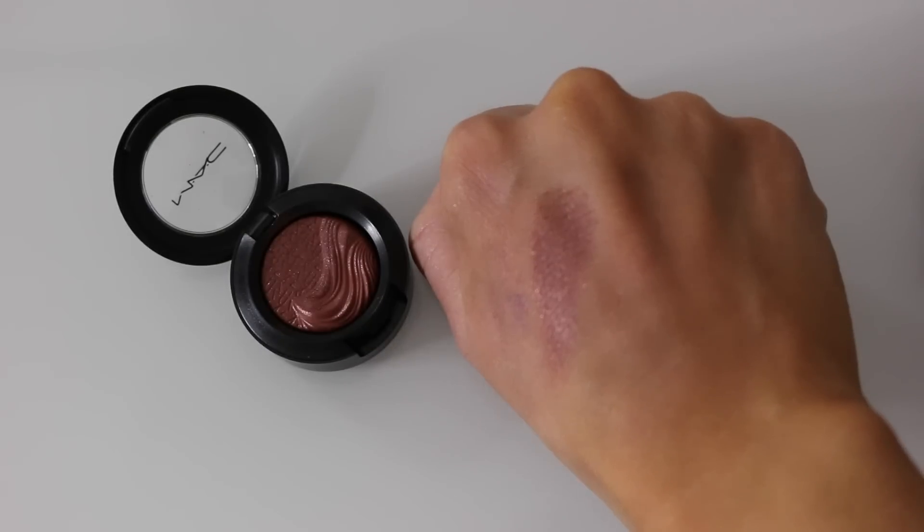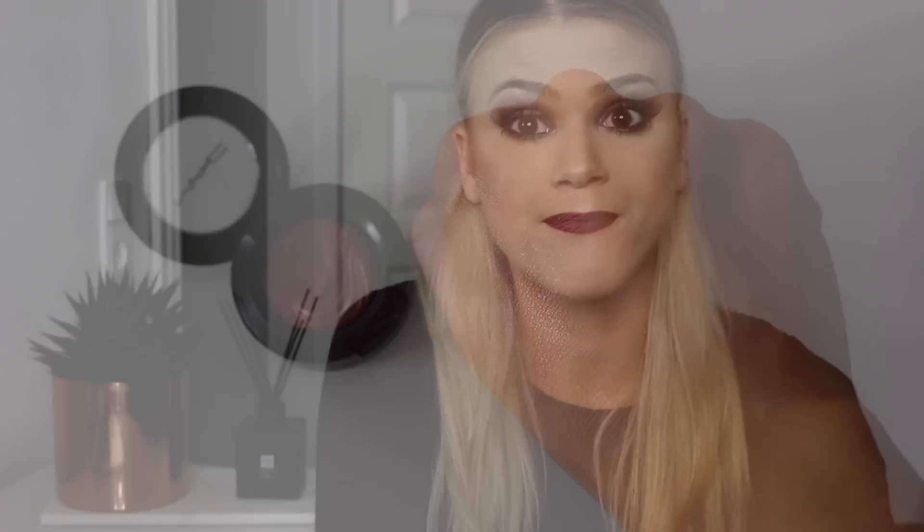I've also got a ton of single eyeshadows from MAC that I haven't put into a palette yet. The first is called Amorous Alloy — it's an Extra Dimension eyeshadow. To me, the Extra Dimension eyeshadows are the best in the entire MAC range; they are so pigmented, so beautiful. The pigmentation is just awesome and on point — stunning.